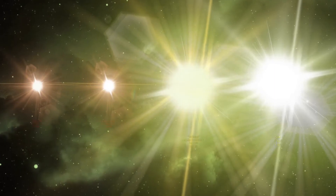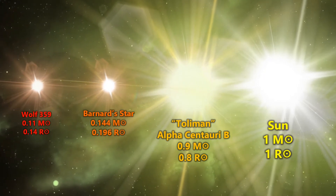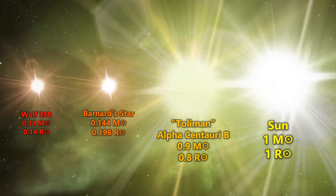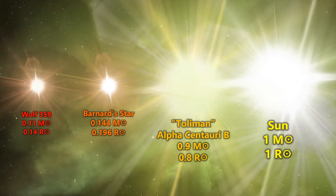Here we see this star compared to other local stars: the Sun, Alpha Centauri B, and we also recognise that even the nearby red dwarf Barnard's Star outshines this tiny star.